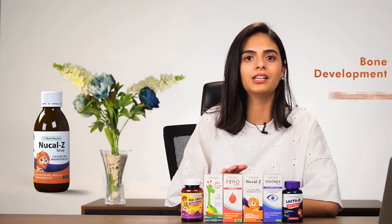Third, we have NuCal-Z, which is very important for bone development and muscle health.